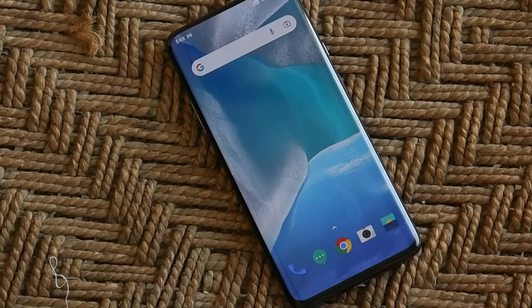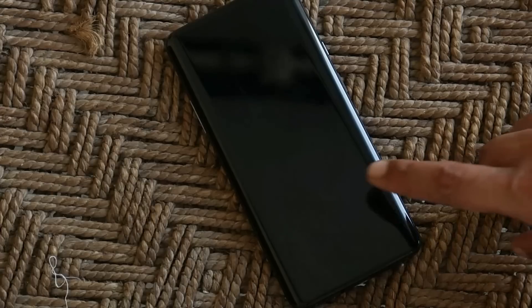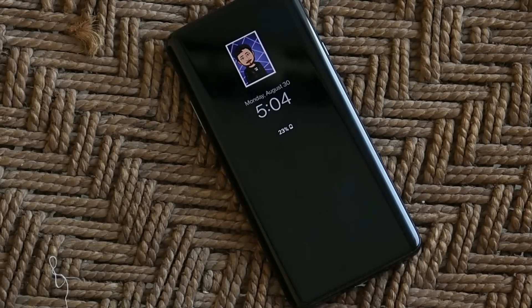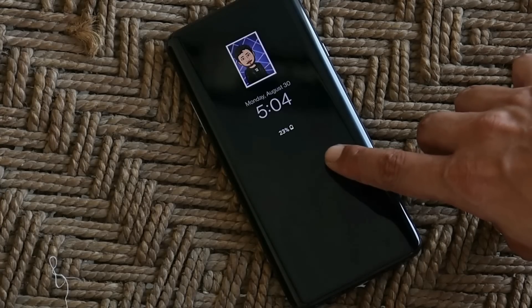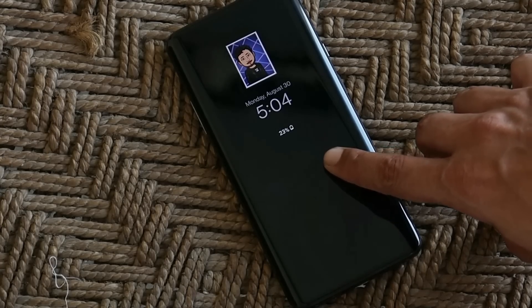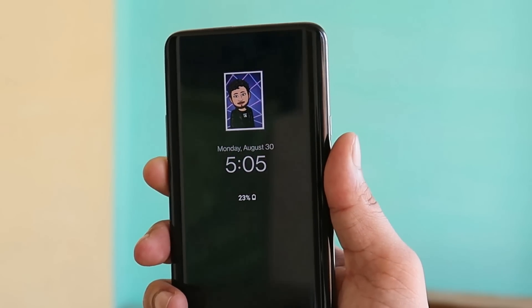From here you can select Bitmoji and tap save. I've already added my Google account in the Bitmoji app and created my avatar. When the screen is off, you can tap once to have a look at the Bitmoji. I'll update you guys about the battery drain and let you know how much battery is used by this feature on the OnePlus 7 Pro.